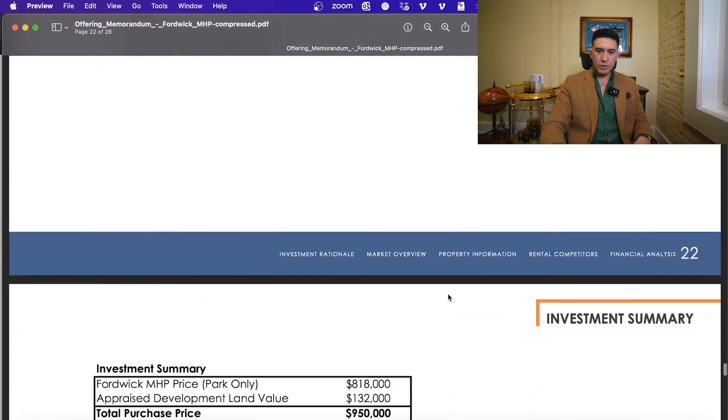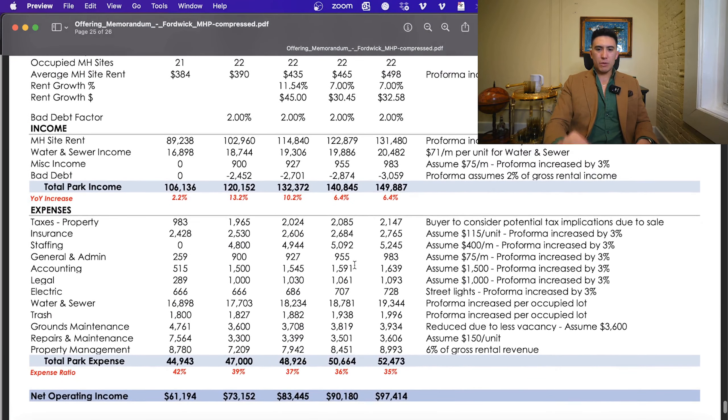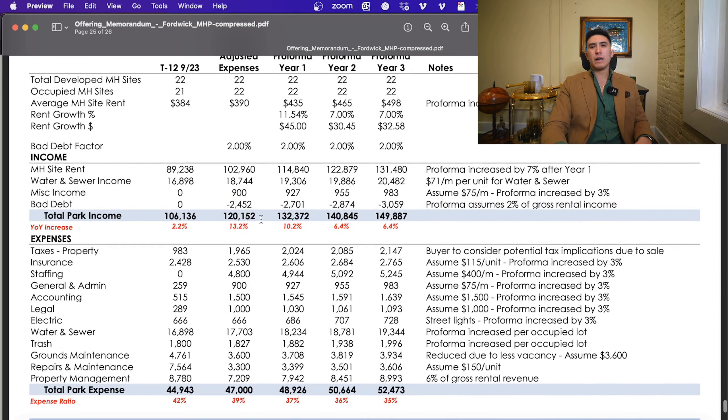Overall, we have 22 total units. At the time of this package there was one park-run home that was going to be sold — it is sold now, and there is a true tenant-owned home in there, not rent-to-own, not lease-to-own. 22 lots, fully occupied, all at $390 a month. City utilities are master metered, with a $37 water bill-back and a $34 sewer bill-back, coming out to $71 a month on top of the $390 lot rent. That brings MH site rent and water-sewer income to just under $120,000 in gross income with a 2% bad debt factor plugged in.